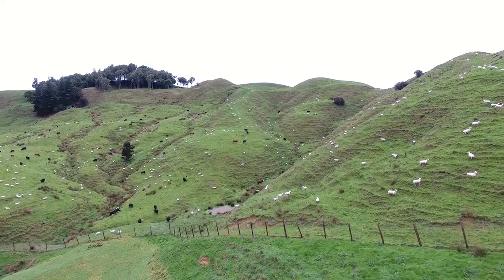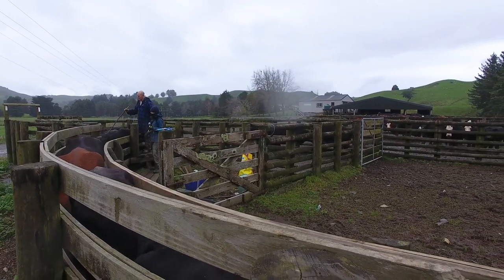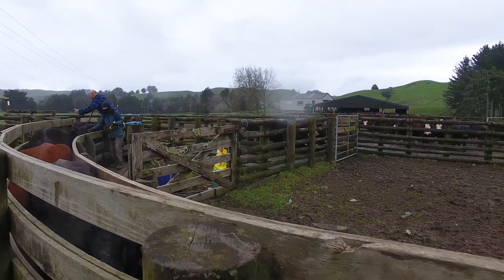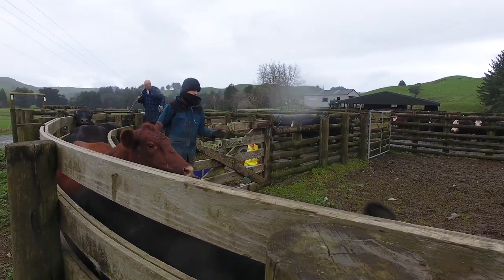Currently we're running 3,800 ewes. We scanned the other day and had our best-ever scanning at 194%. We have 300 cows, including the first calvers. We keep their progeny through and sell the bulls at 18 months old at 280 kilos carcass weight. We keep the heifers through and sell them in the second winter.